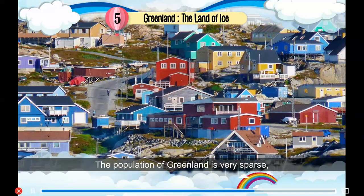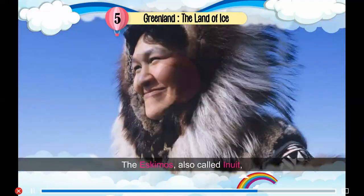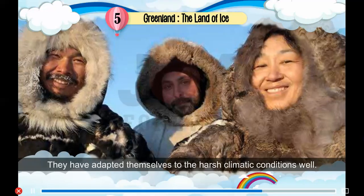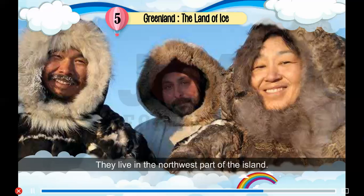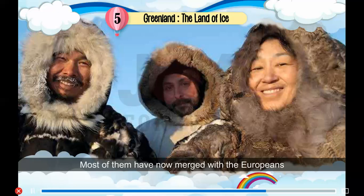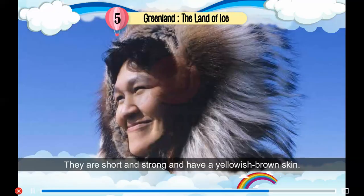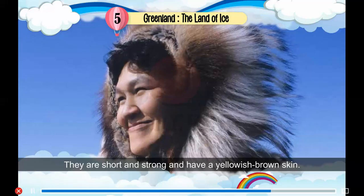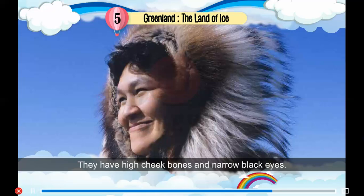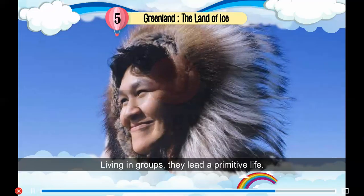The population of Greenland is very sparse, only a little above 56,000. The Eskimos, also called Inuit, are the original inhabitants of Greenland. They have adapted themselves to the harsh climatic conditions well and live in the northwest part of the island. Most of them have now merged with the Europeans and are called Greenlanders. They are short and strong, with yellowish-brown skin, high cheekbones and narrow black eyes. Living in groups, they lead a primitive life.